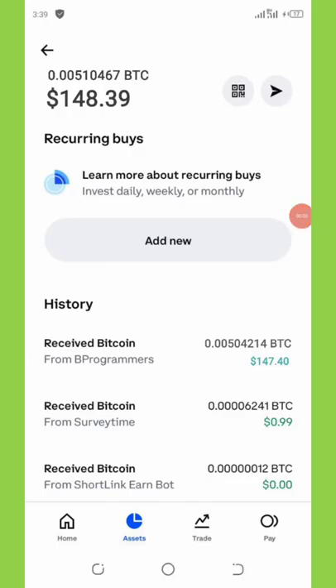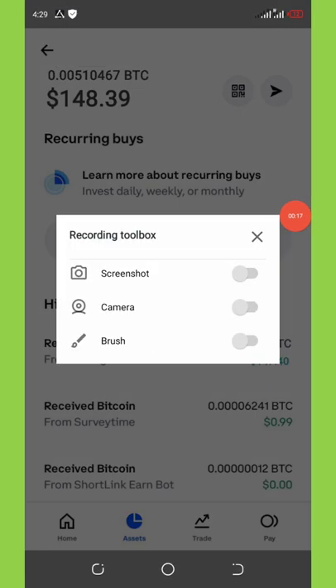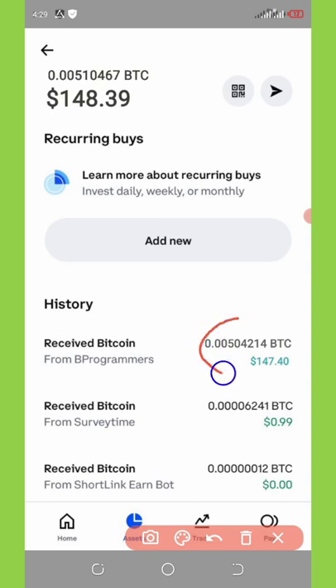Welcome back to another video. From my dashboard you can see I received a total amount of $147 today from a legit payment site application. I want to share this with you guys so that you know that this application is really trusted and paying. Here is the payment proof of $147 received today, so that's why I'm making this video so that you guys can join and never miss this update.